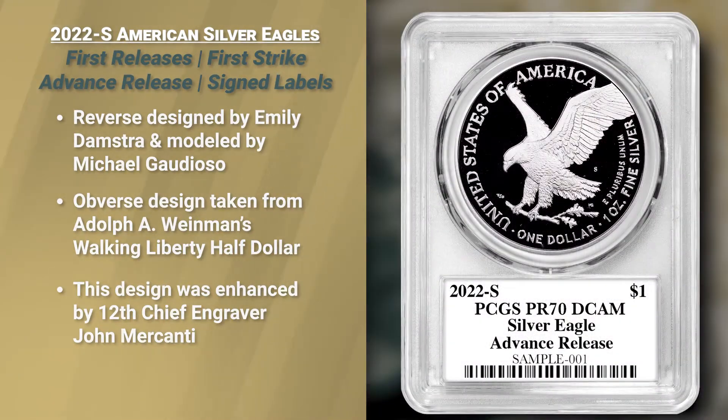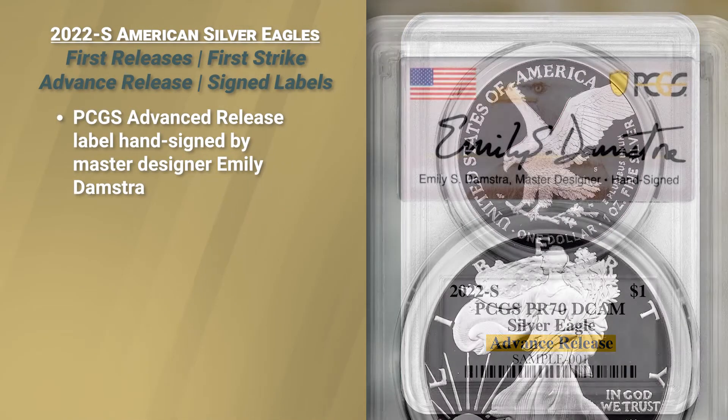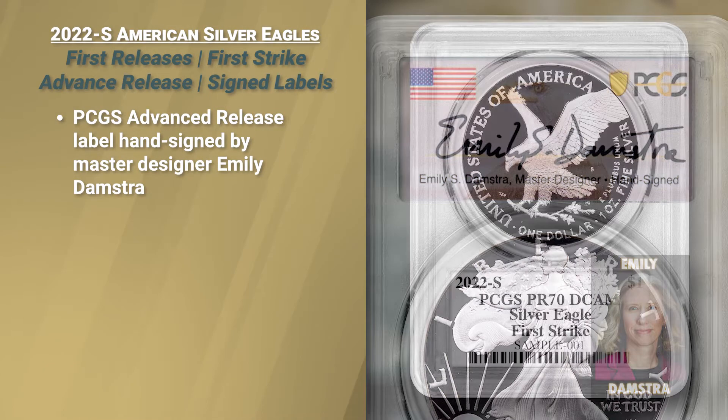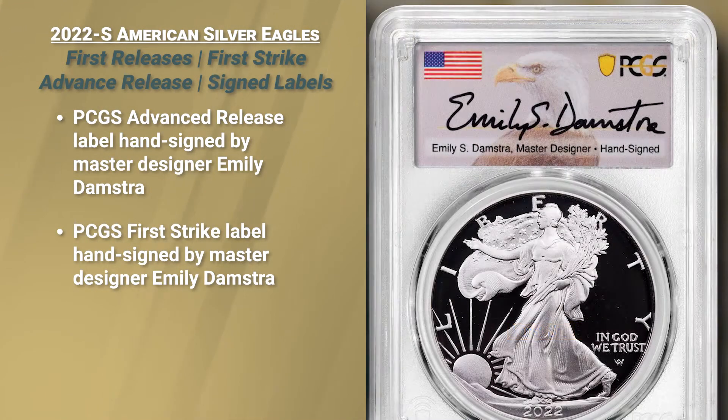We are also featuring from PCGS an advanced release with a label that is signed by Emily Damstra, the designer of the reverse, and a first strike as well. Those are the PCGS labels — the first strike also signed by Emily Damstra.